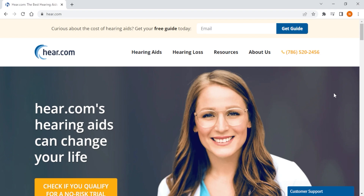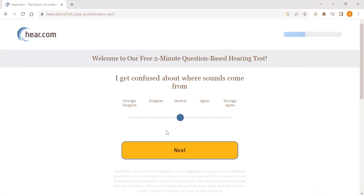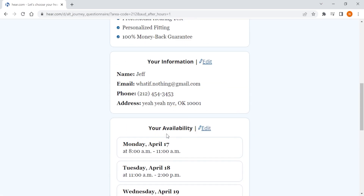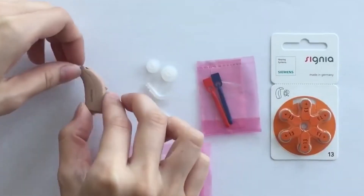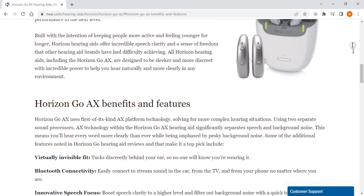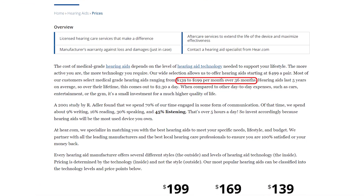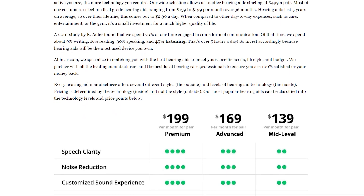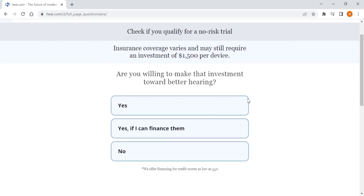Finally, we have Hear.com — the best option if you want personalized solutions and over-the-phone consultations. With a consultation and hearing test to assess individual needs, Hear.com offers a personalized recommendation for hearing aids or other hearing solutions depending on your needs. Their hearing aids are also designed to be comfortable and discreet with advanced features like noise reduction and Bluetooth connectivity. One potential downside is that their services may be more expensive than Jabra Enhance and MD Hearing, but unlike the other two, they offer financing options to help make hearing solutions more accessible to everyone.